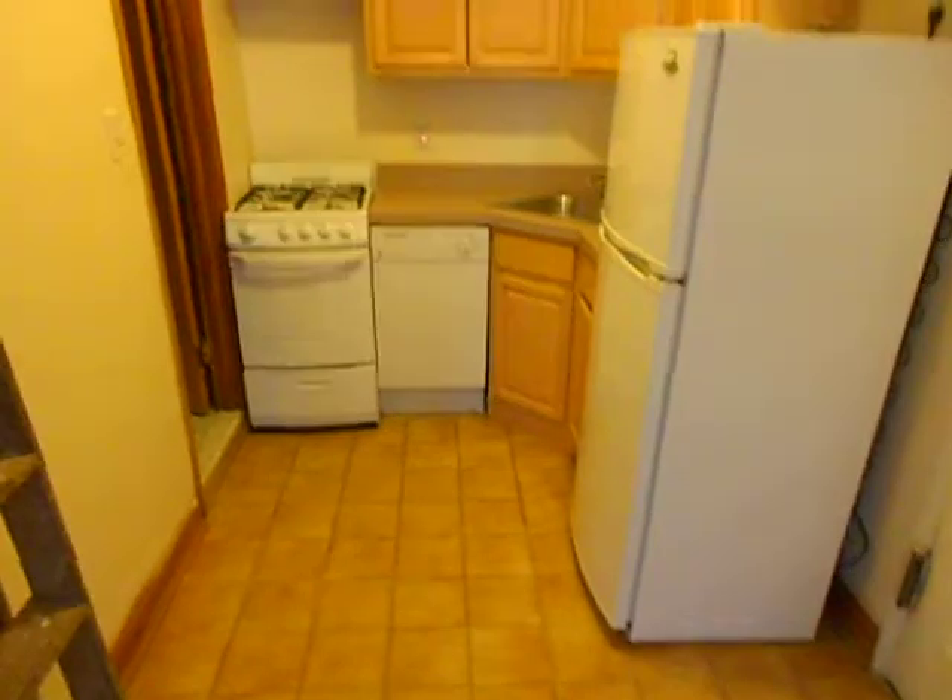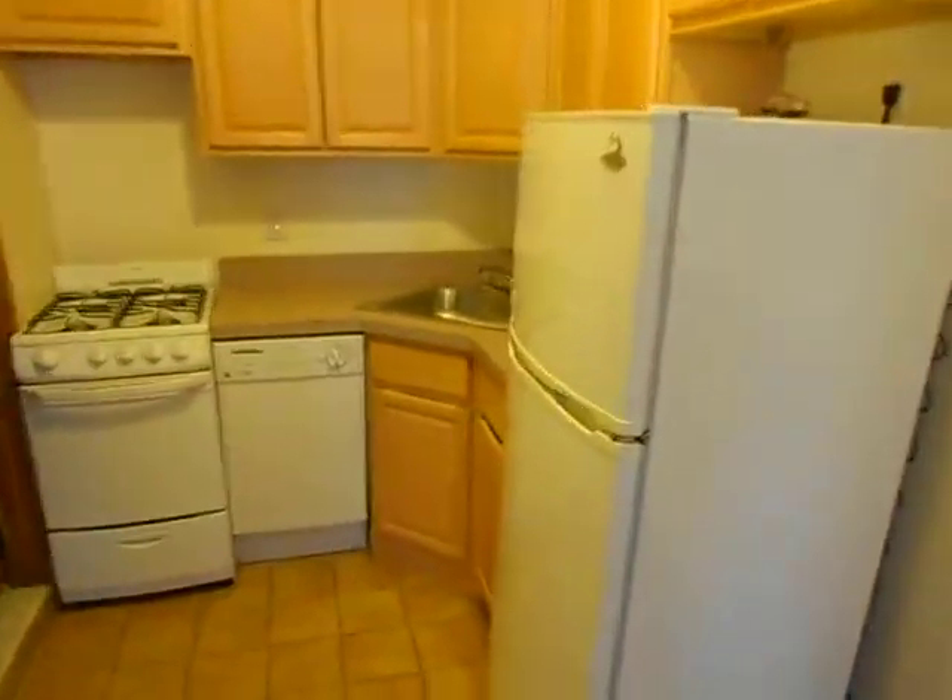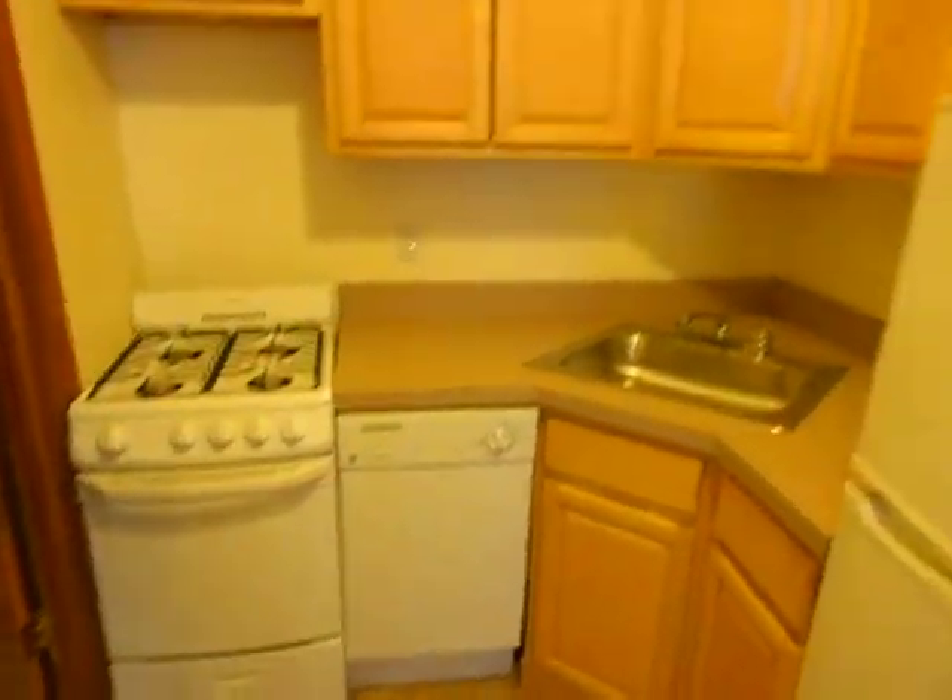We have a separate kitchen. This apartment was just renovated. We've got a lot of cabinet space, a refrigerator, dishwasher, and oven.